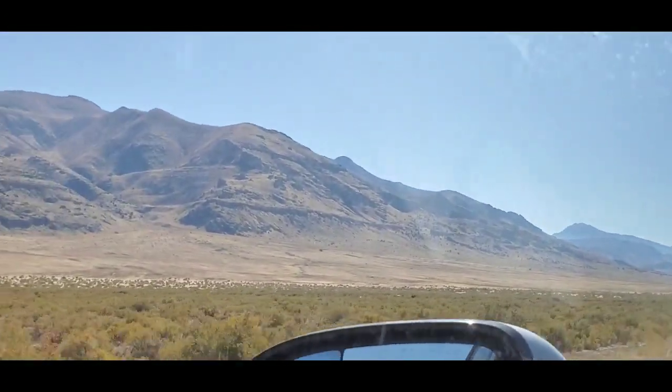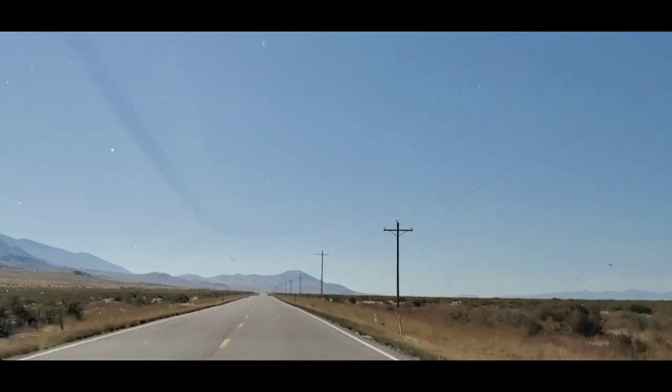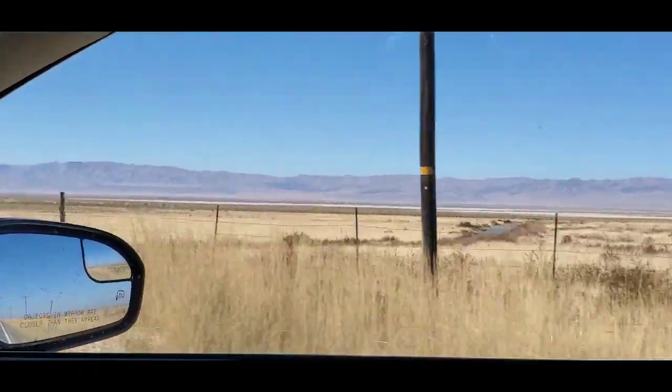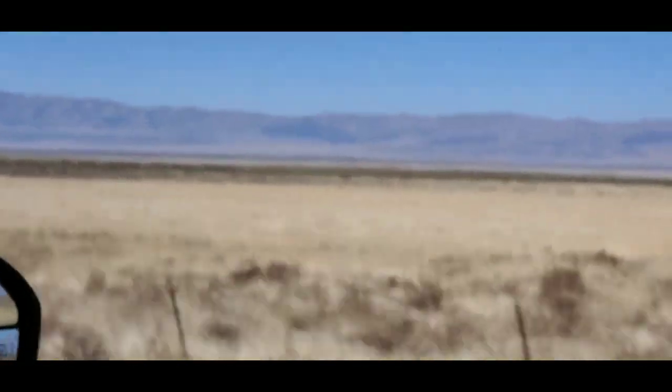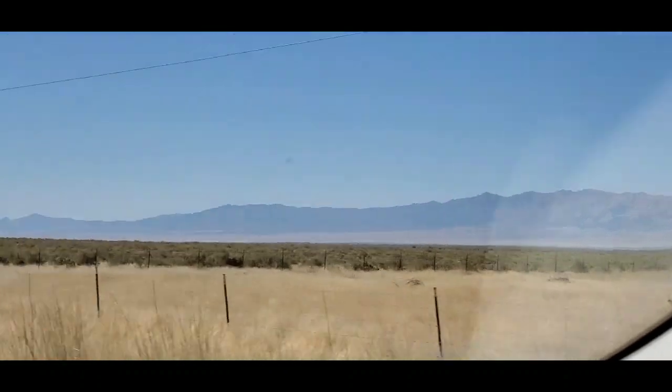There are a couple of ghost towns out here. At the end of this road, something pretty cool — I wanted to show that. These are the last mountains until you hit the salt flats, all the way across to Nevada.